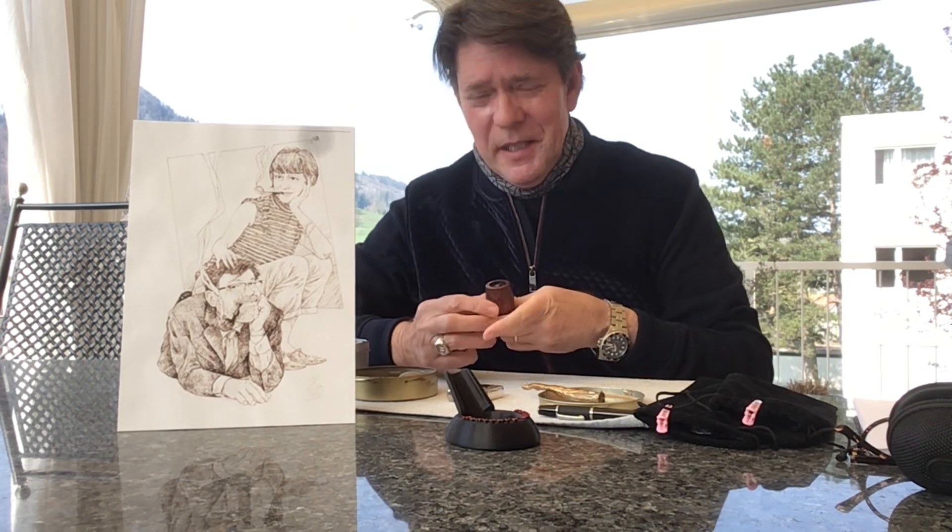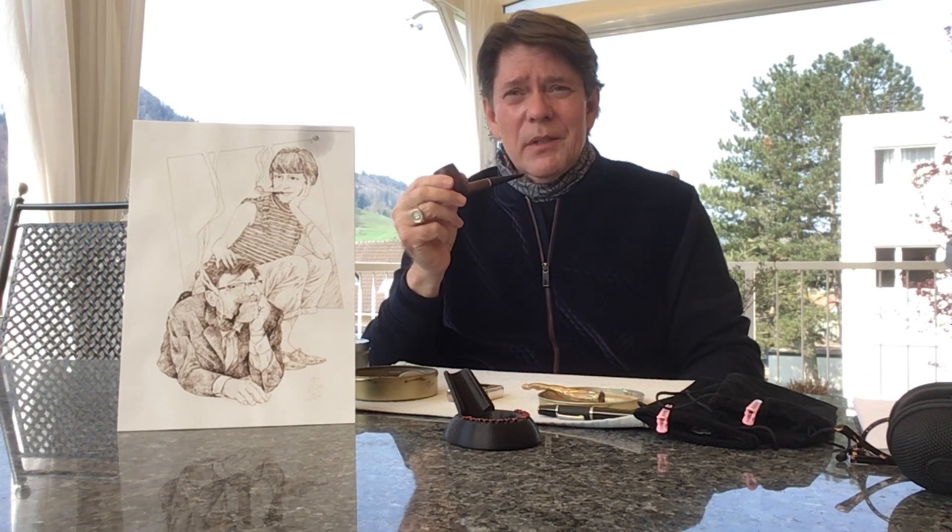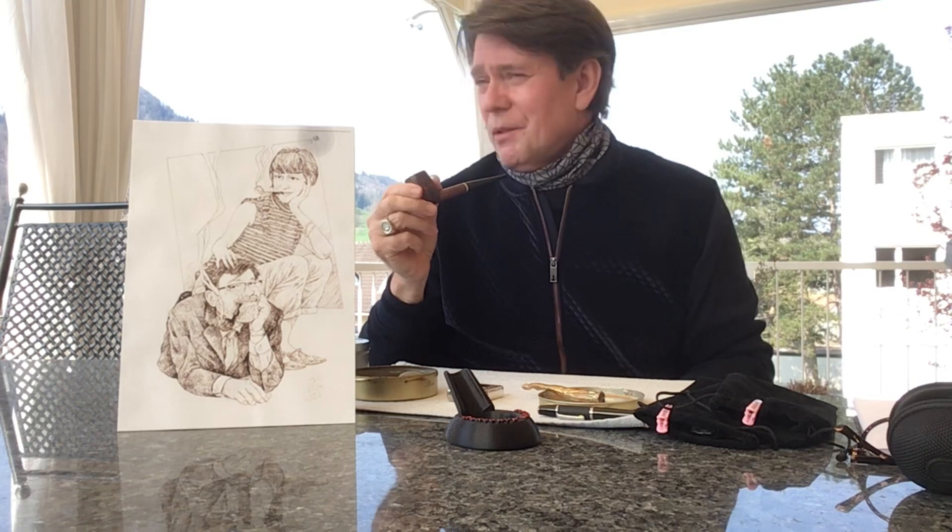Good morning, YTPC. Beautiful, quiet, tranquil morning with no wind and decent temperature. Lovely.